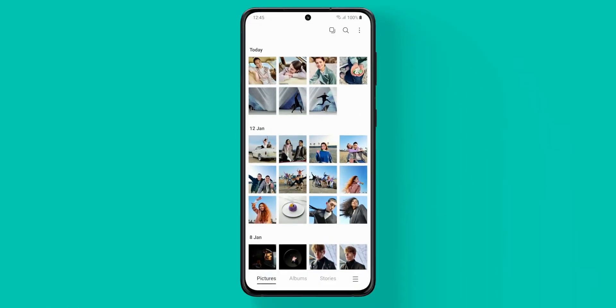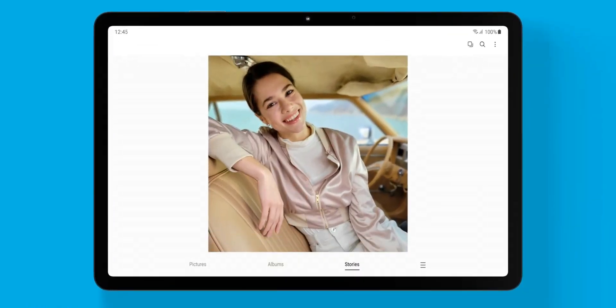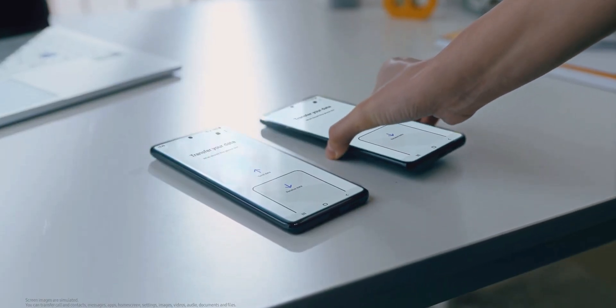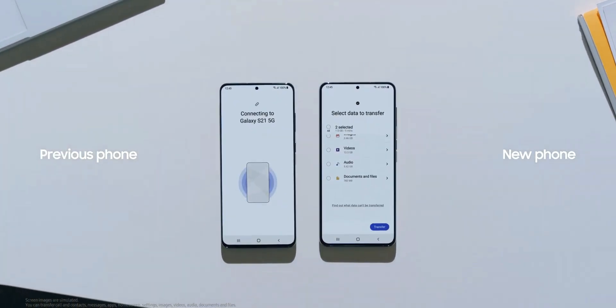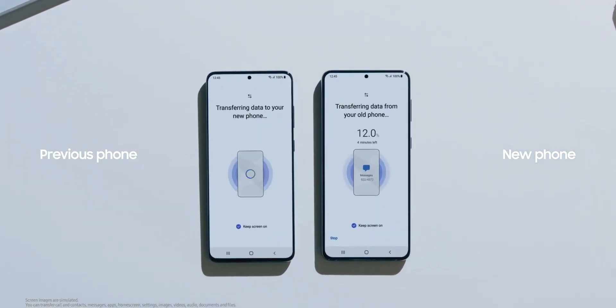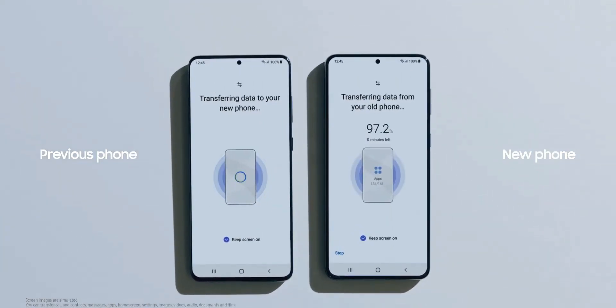These are the devices which were launched in 2020 and 2021 which are eligible for these updates. Keep in mind there is no official statement from Samsung on the eligible devices. I have done some research on a few reports from different tech media houses to collate this data and present it to you.